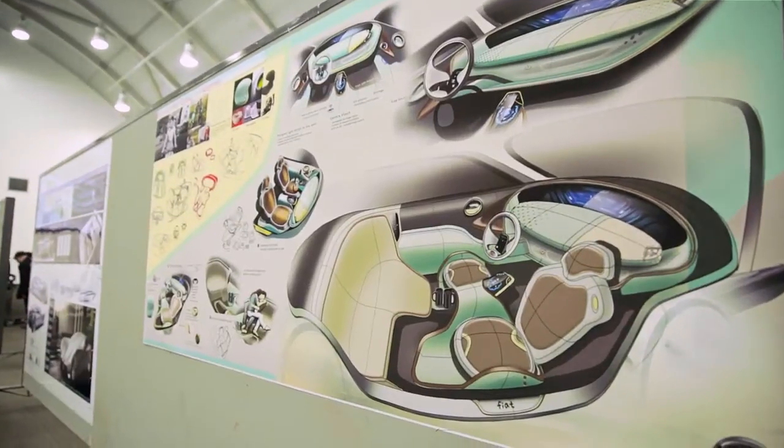Our class was divided into exterior and interior, so some of the students chose to do an interior for this project and some chose to do an exterior.